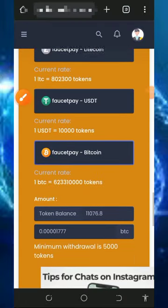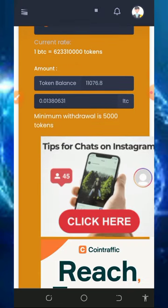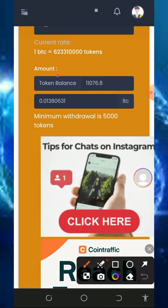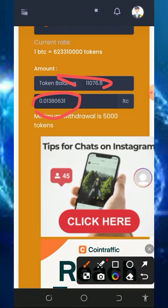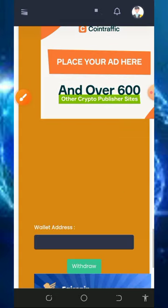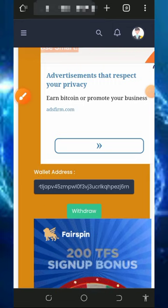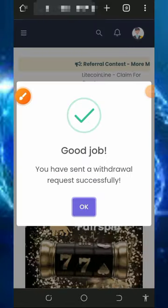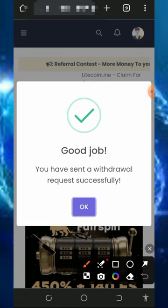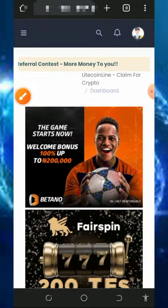Scroll down and select Litecoin on the screen, then scroll down to the amount of coins you want to withdraw. You can see the amount of points we have and their equivalent in Litecoin. The minimum withdrawal is 5,000 tokens, and we have over that. Enter your Litecoin address from your FaucetPay account and tap the withdraw button. Our withdrawal has been sent successfully to our FaucetPay account — 0.01 litecoins has been sent to our wallet, proving that this website is still legitimate.